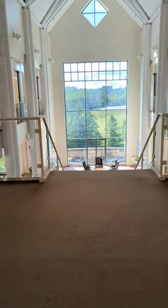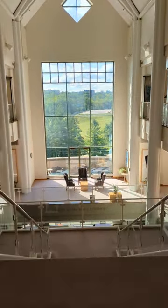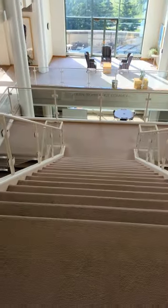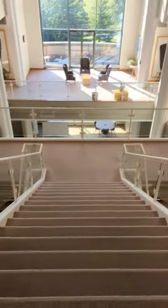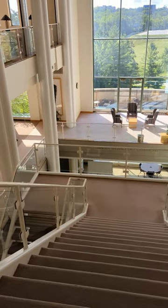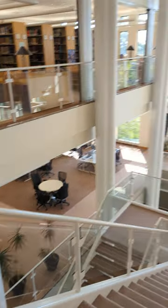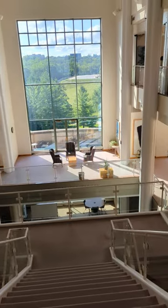Coming in through this way, we are now at the upper floor of the library. If you were to go down these stairs, you would land on the main floor, which has a lot of study space and also a computer lab on that floor.